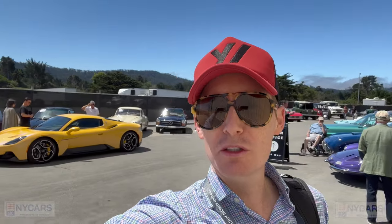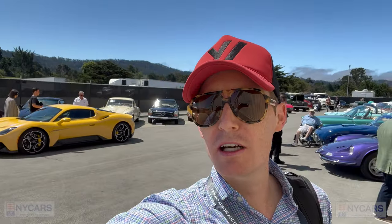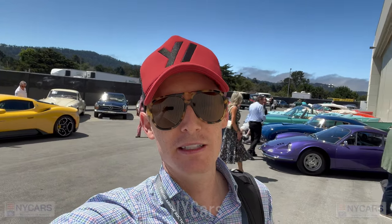Hi guys, welcome back to the channel. We're just at the Broad Arrow Auctions at the Monterey Jet Center and there are some unbelievable cars here. We're going to walk around and I'll show you some of the standout cars. Let me know what you think in the comments below.